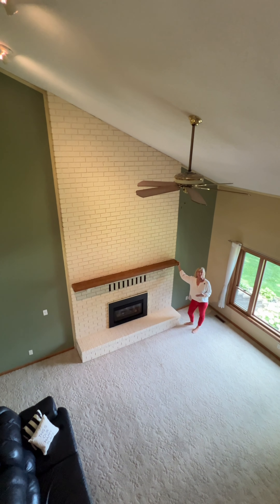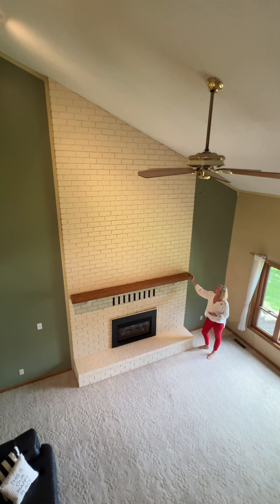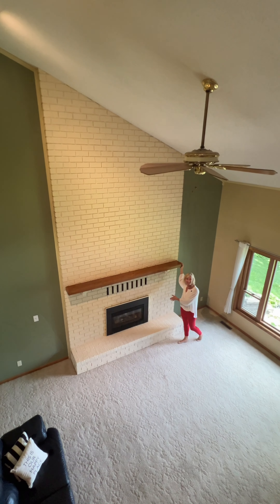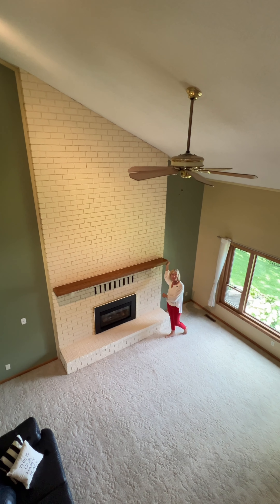Check out this two-story fireplace with freshly painted brick. It's amazing — the fireplace is gas-burning. It's like hitting the easy button on Minnesota winters.